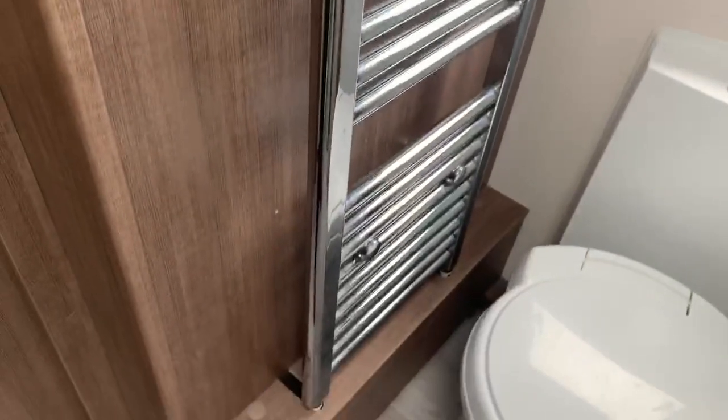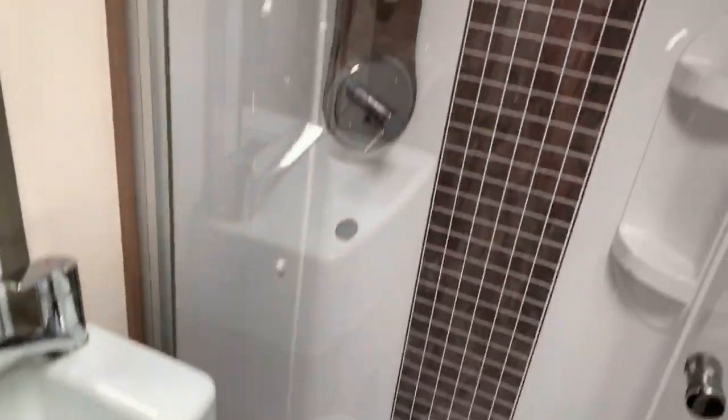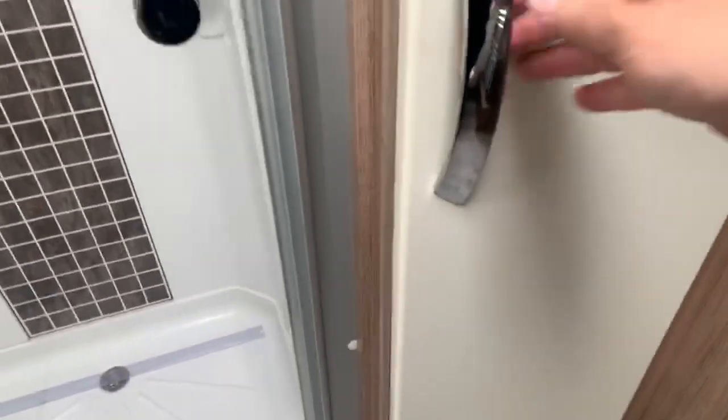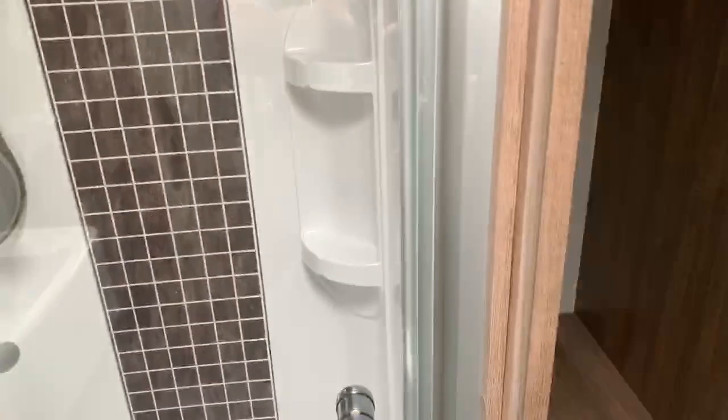There's a radiator towel rail to the left, another frosted window, and then the separate shower on this side with more wardrobe space. You can also see the header tank for all the heating positioned in there.